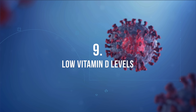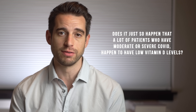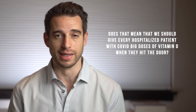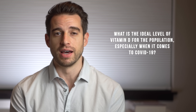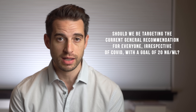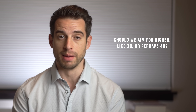A lot of COVID-19 patients who require hospitalization do have low vitamin D levels, and this is consistent with what we're seeing in a lot of the recent studies. But of course, correlation doesn't necessarily mean causation. Does it just so happen that a lot of patients who have moderate or severe COVID happen to have low vitamin D levels? And does that mean we should give every hospitalized patient with COVID big doses of vitamin D? Should we be targeting 20 ng/mL, or should we aim higher, like 30 or perhaps 40? No one knows for sure.